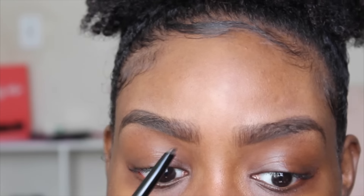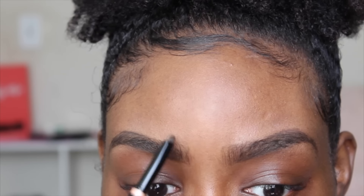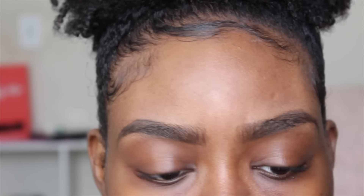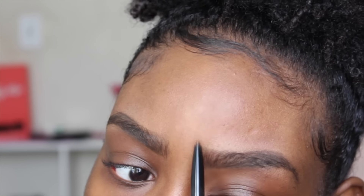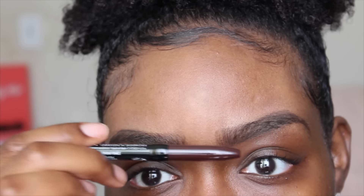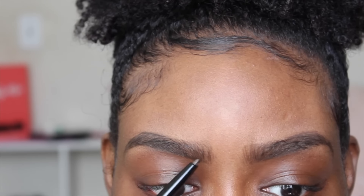With the Anastasia pencil you can actually create hairs and you can see them clearly. The NYX pencil is not really giving me too much payoff — you can see the hairs with the NYX, but they're not as defined as with the Anastasia pencil.